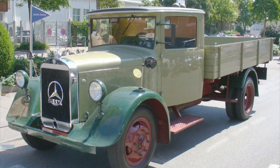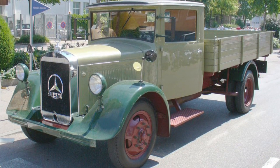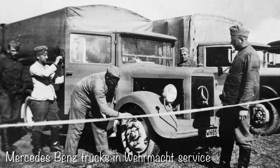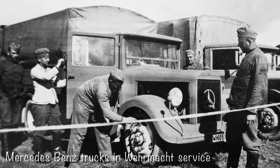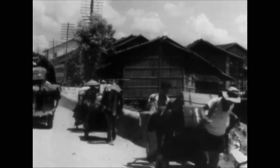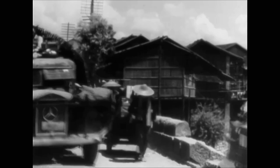The Mercedes-Benz LO-2000 was quite an innovative design, as it was the world's first diesel-powered light truck. This vehicle, as well as subsequent variants, would also see use with the German Wehrmacht during the Second World War. However, it was also one of the more common truck designs used by the Chinese military during World War II.